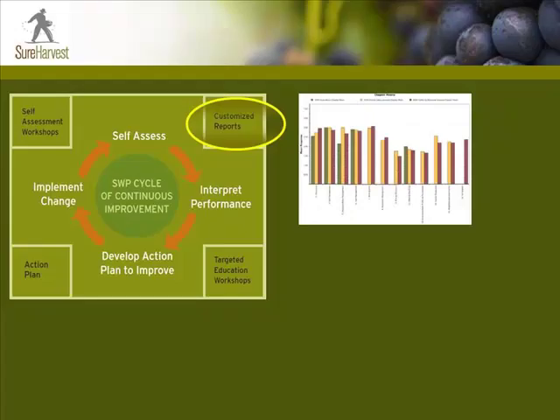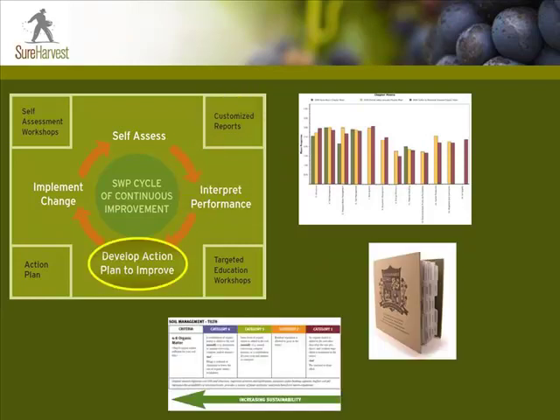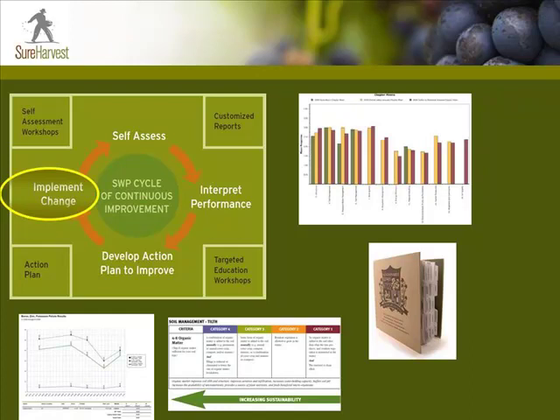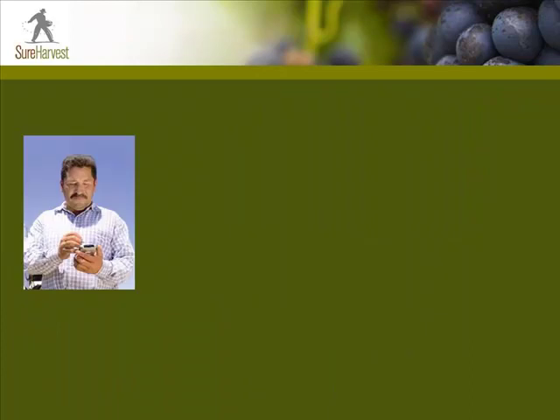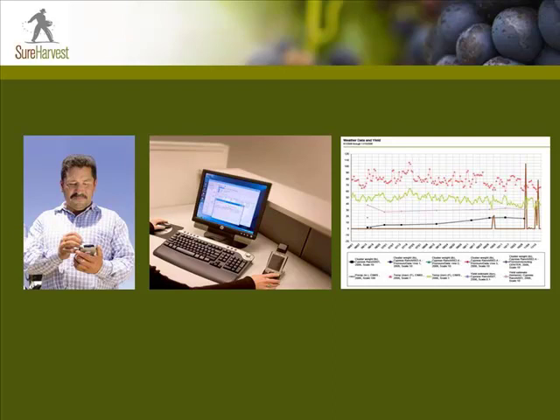Sure Harvest Reports makes your data readily accessible, allowing you to interpret performance, adjust your action plan, and implement change to continuously improve your farming practices day by day, week by week, throughout the growing season. Sure Harvest makes it easier and faster to collect data and makes it more accessible to your team in order to drive decisions to achieve economic sustainability.